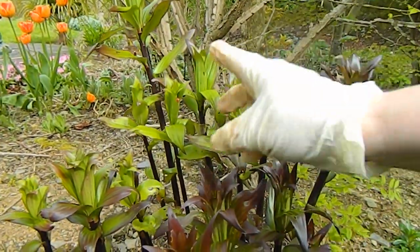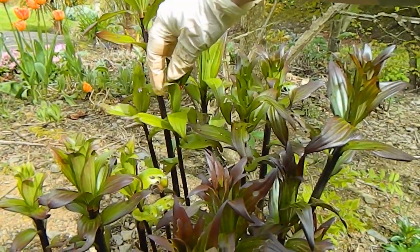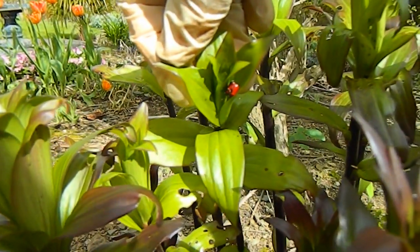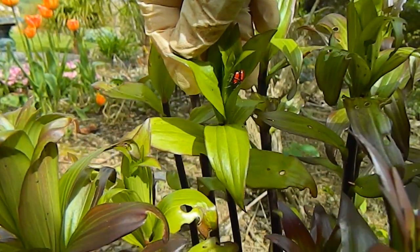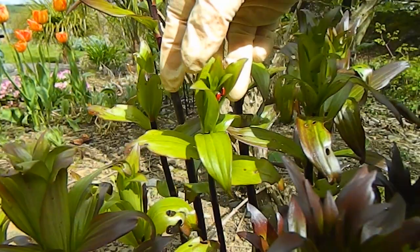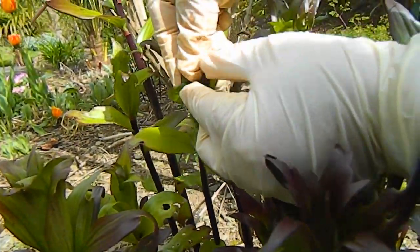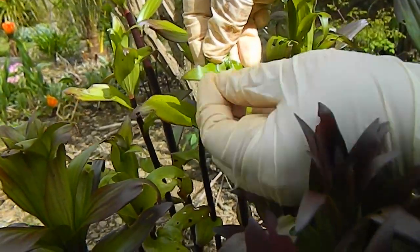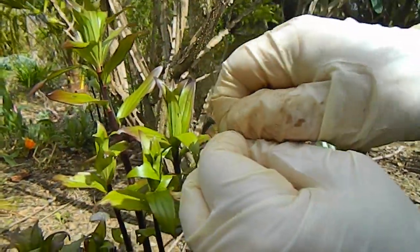Do you see them here? The red things are lily beetle. They arrived in County Carlow the year before last, and they arrived in my garden in North Wexford last year. The way we deal with them — and if you're a vegan, please avert your eyes now — you catch them. They're easy to see because they're red, and then you squish them.